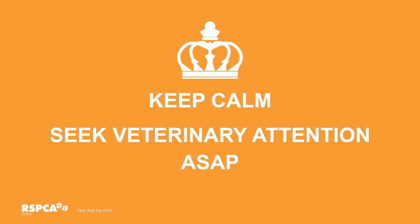Keep calm and seek veterinary attention as soon as possible — it's super important that we never forget this step. For instance, a bleeding wound: we might put a pressure bandage on it, the animal seems okay and even seems to be walking on that limb, but it really does need proper veterinary diagnosis and treatment to ensure the best outcome.